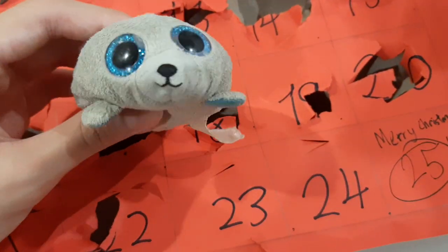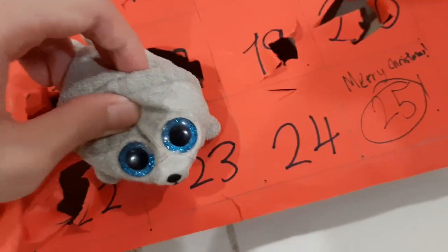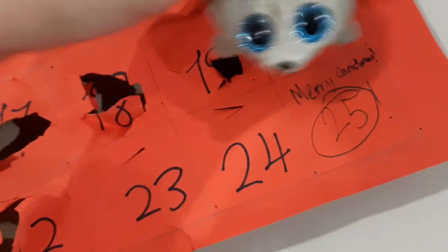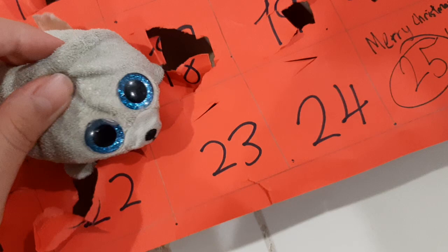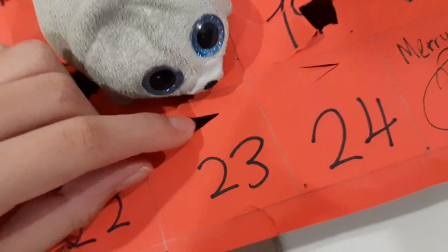Hi, I'm Seema here and welcome back to TYQ. So today I'm going to open door 23 of the TYQ Advent Calendar. And this is the second last door we're opening, so we're close to Christmas! Now let's open it and see what's inside.